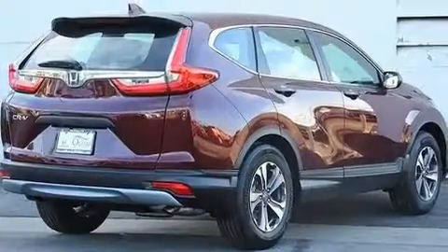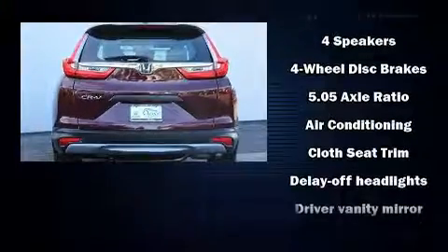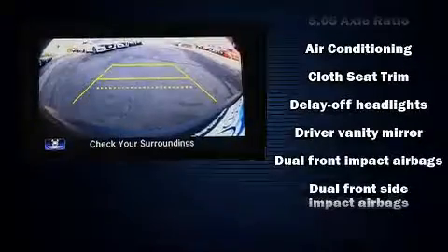Audio features include an AM/FM radio, steering wheel mounted audio controls, and four well-positioned speakers. Honda also prioritized safety and security.